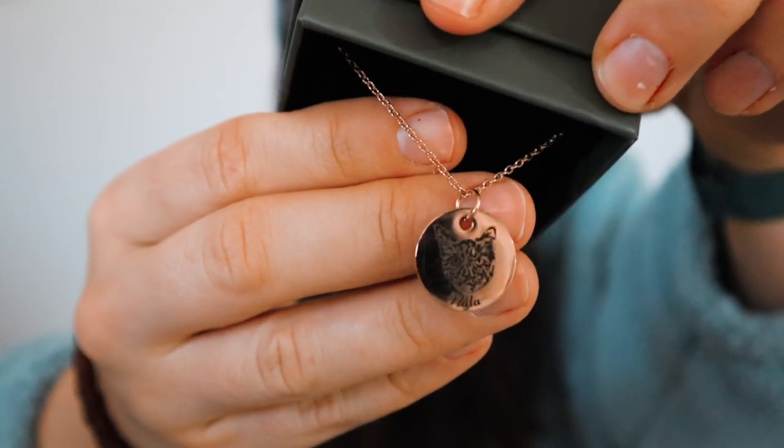Look how cute this little box is. This next gift was so, so special — it's our cat that passed away about a month or a month and a half ago. He got this off Etsy: it's a cute little personalized necklace, engraved with a picture of her and her name on it. She has a lot of colors and textures in her fur, and I'm honestly so impressed they captured all her details.